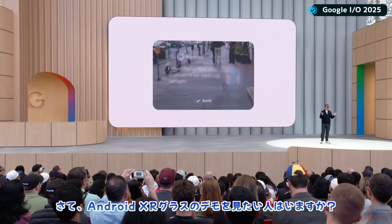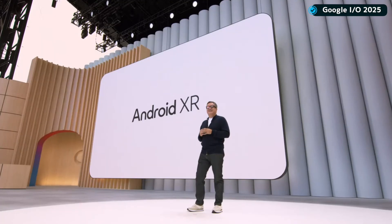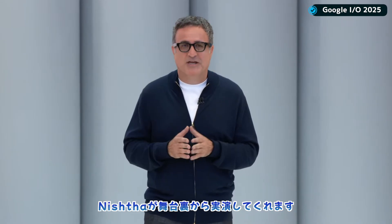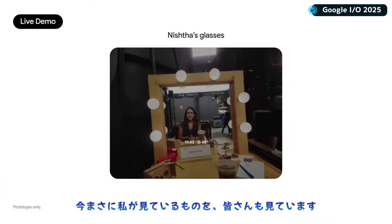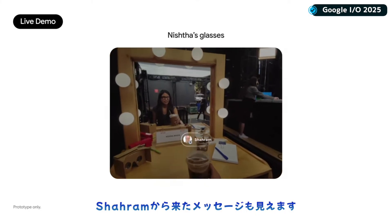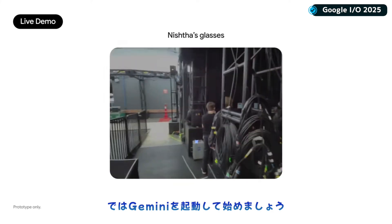Who's up for seeing an early demo of Android XR glasses? Let's see how they work in the most hectic environment possible right now, backstage at I/O. Our very own superwoman, Nishta, is back there to show us how these glasses work for real. Right now, you should be seeing exactly what I'm seeing through the lens of my Android XR glasses, like my delicious coffee over here, and that text from Sharama just came in. Let's see what he said.